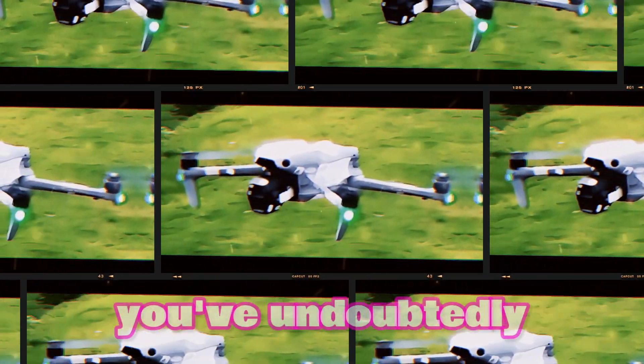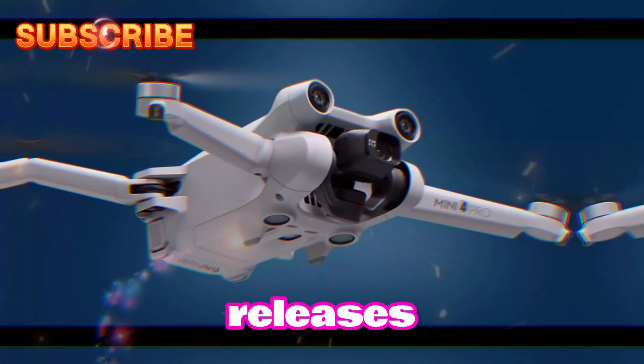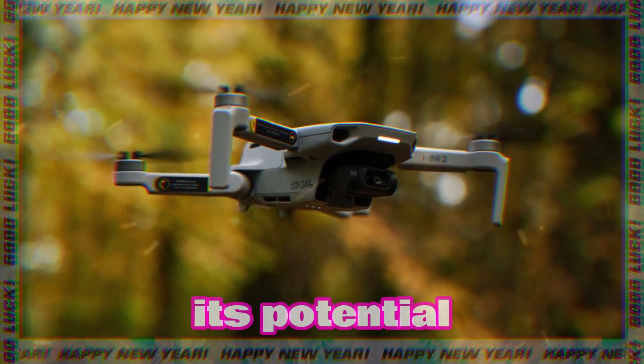As a drone enthusiast, you've undoubtedly been keeping a close eye on DJI's innovative releases. The anticipation for the DJI Mini 5 is reaching a fever pitch, with rumors swirling about its potential features.